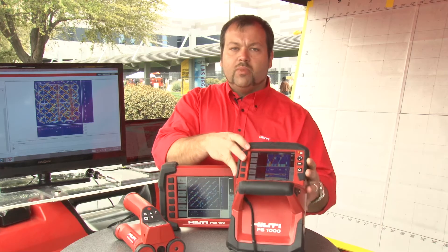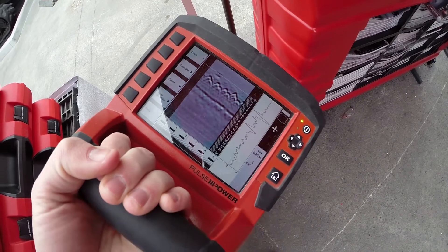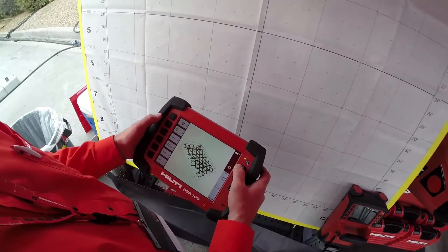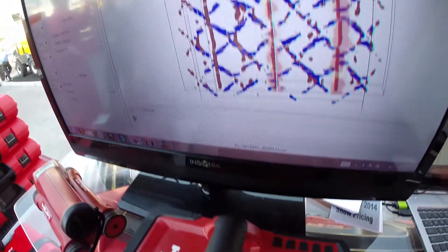Both of our tools have multiple scan modes. The quick scan mode will allow for instant analysis on site, and if more analysis is needed, you can do so with the PSA100 or with the Hilti Profis software.